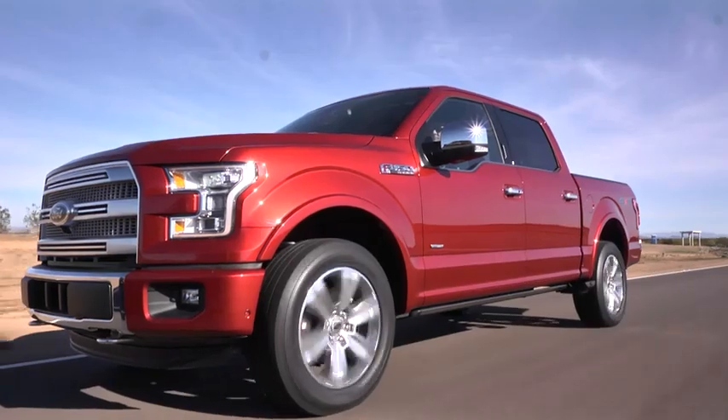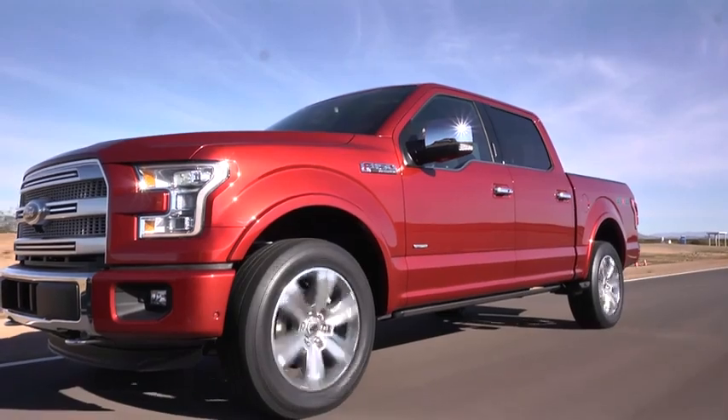We've got a great powertrain lineup. We have an all-new powertrain, a 2.7-liter EcoBoost, which really has the performance of a small V8. And that engine with that truck really gives world-class fuel economy to the customer.